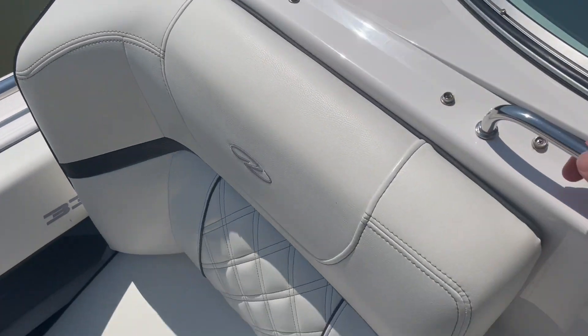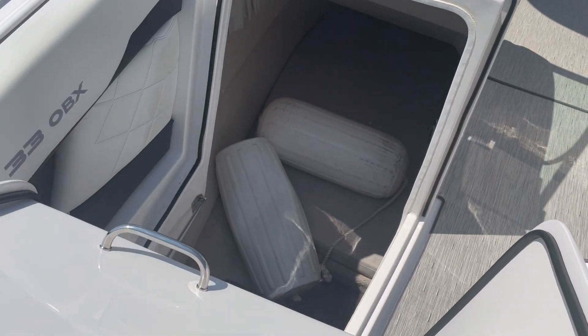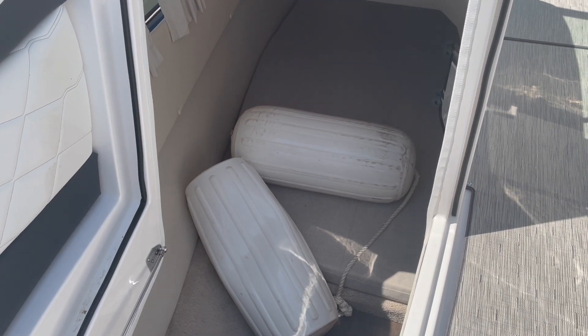Under this seat, the seat folds up and you've got a nice big cabin underneath with a mattress.